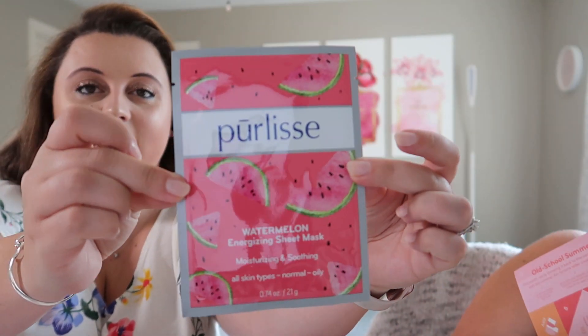The last item is the Pure Lease Watermelon Energizing Sheet Mask — full size is $18. Watermelon hydrates, aloe vera reduces redness, and cucumber refreshes in this soothing sheet mask. Leave it on your face for 15 to 20 minutes for a quick perk-up. Don't open it yet or it'll dry out — just slap it over your makeup!